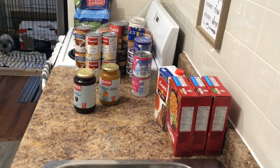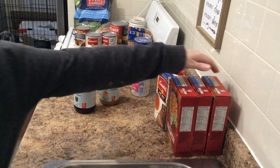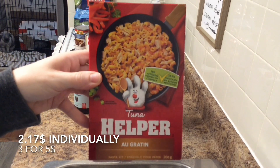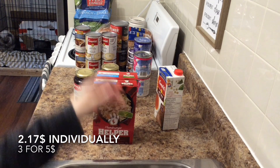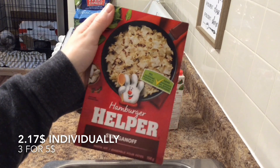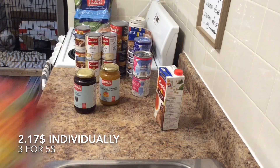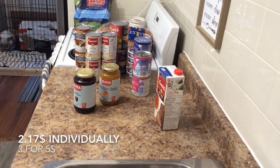Also for the prepper pantry — this is not something we've had in a long time and not something I want a lot of, but there are nights where I'm burnt out on ideas and just making supper, so I got some helpers. These are also on sale three for five: a tuna helper au gratin, one hamburger helper stroganoff, and one hamburger helper lasagna. Those are five dollars for three or $2.17 individually.